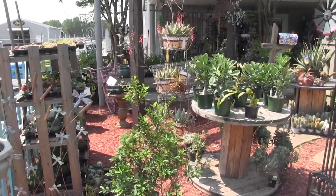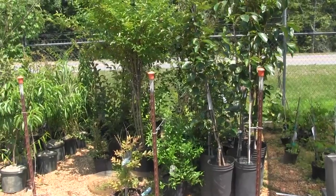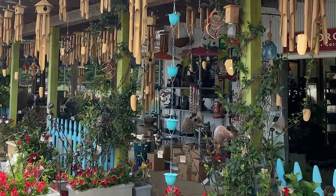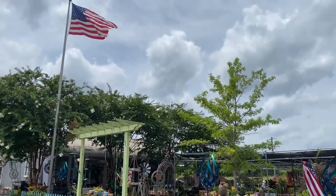Al also gave advice stating to tie down outdoor furniture if you can, and what you could do to prevent larger plants from being potentially damaged. Just keep anything secure that could catch wind and fly away. If you've got plants out in big pots on your patio, water them in real good so it'll weigh them down and help keep them from blowing over.